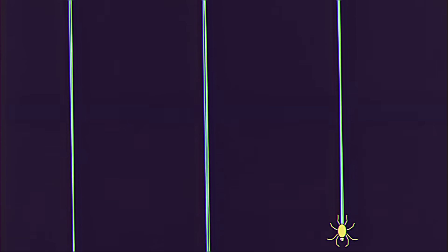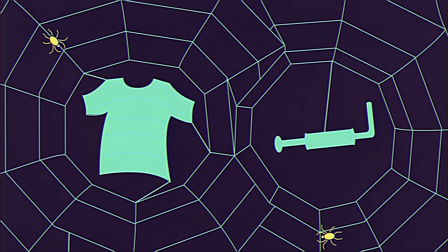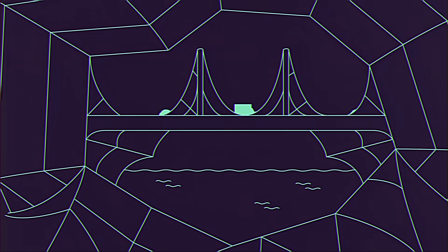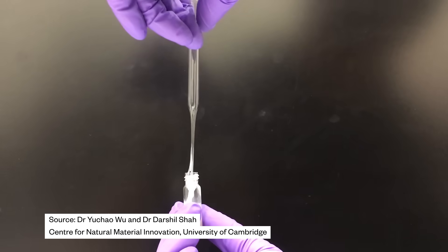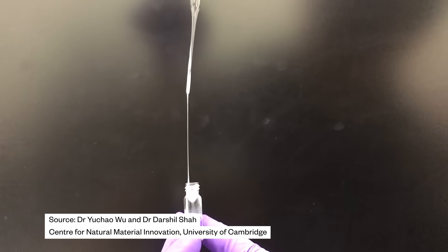Shah hopes these fibers can one day be used for anything from clothing to car parts, to lightweight structural materials that could, in theory, support buildings or bridges. Like natural silk, these new fibers are biodegradable, and they're created at ambient temperatures, requiring a tiny fraction of the energy needed to produce most synthetic fibers. Using water as a solvent can have a huge impact on the overall environmental profile of the material, as well as the worker-friendliness of how people will be producing and handling these materials.